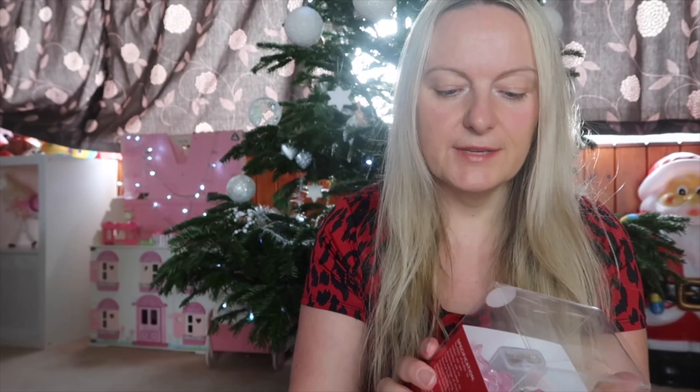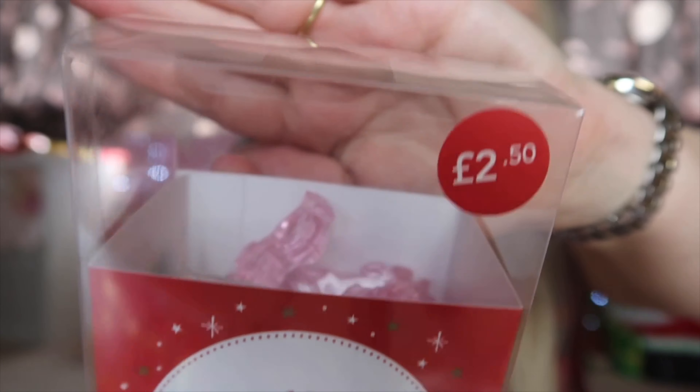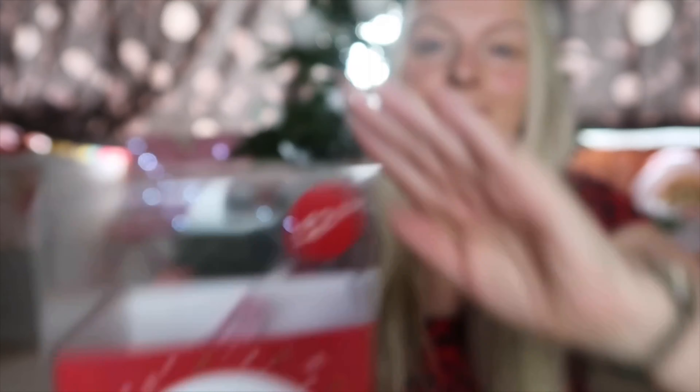Next up, just for when she goes into her own room, I've got her some little unicorn LED lights. They're very cheap from Dunelm but I thought they'd be quite nice, and I got all the girls one.